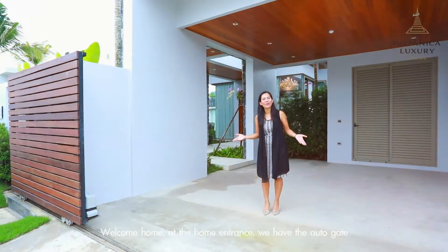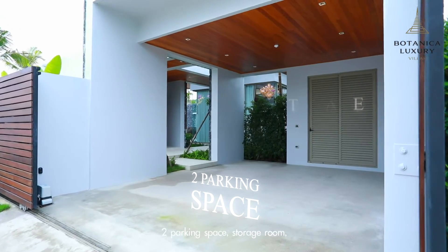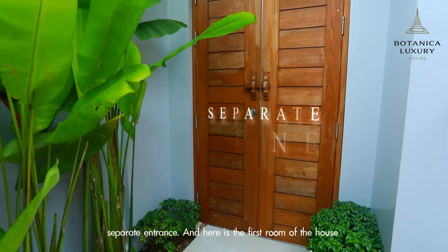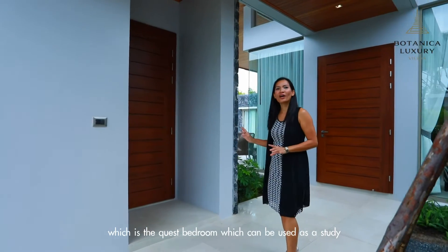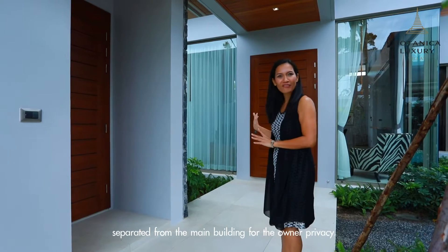Welcome home. At the home entrance, we have the auto gate, two parking spaces, storage rooms, and a separate entrance. This is the first room of the house, which is the guest bedroom, which can also be used as a study, separated from the main building for owners' privacy.